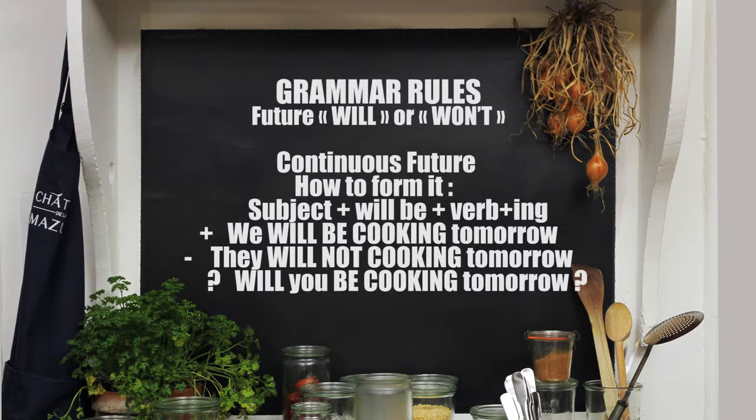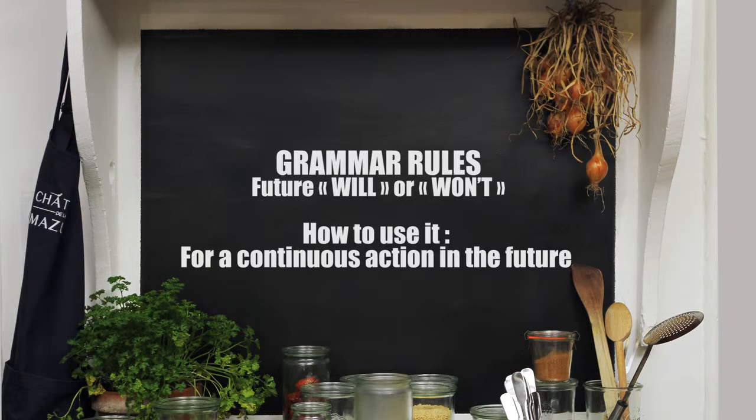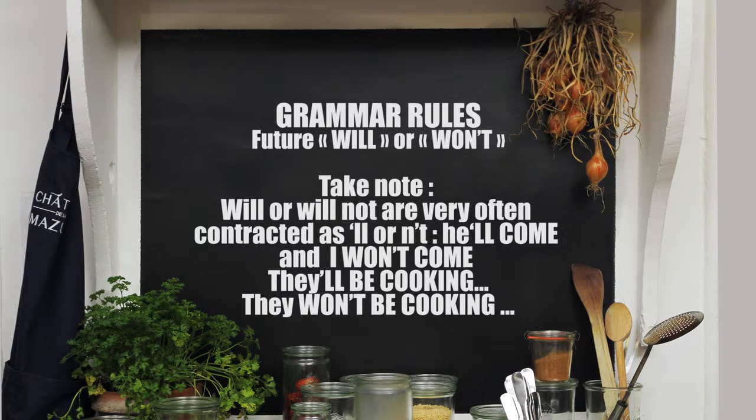We also have the continuous future. This is formed by taking a subject plus will be plus the verb plus -ing. For example: we will be cooking tomorrow, they will not be cooking tomorrow, will you be cooking tomorrow? You use this for a continuous action in the future. Take note: will or will not are very often contracted. For example: he'll come, I won't come, they'll be cooking, they won't be cooking.